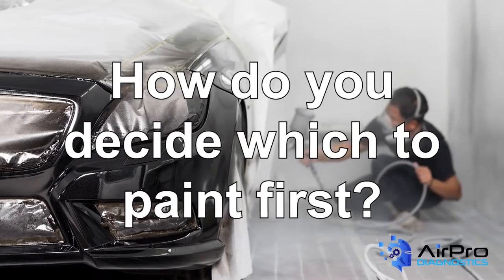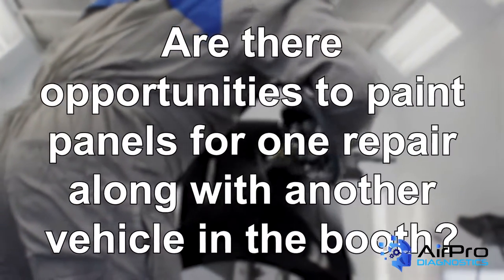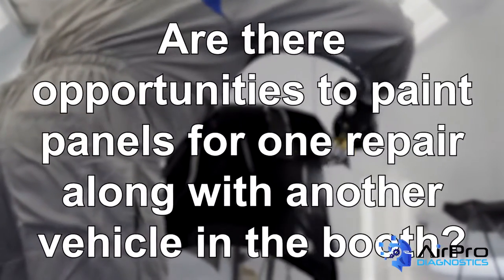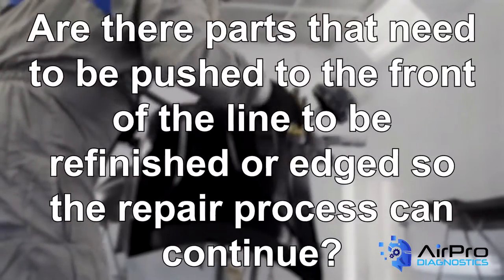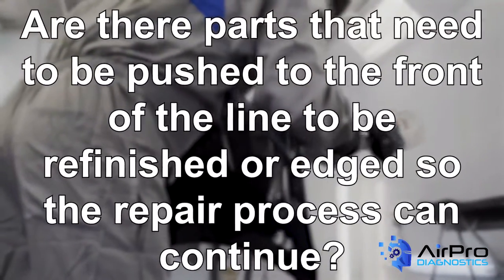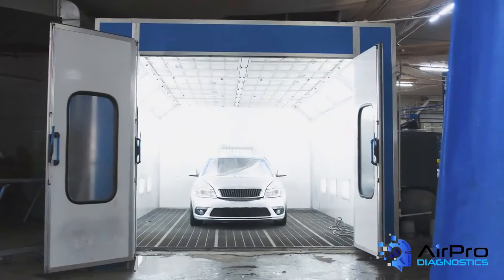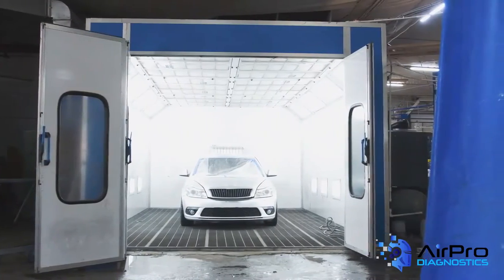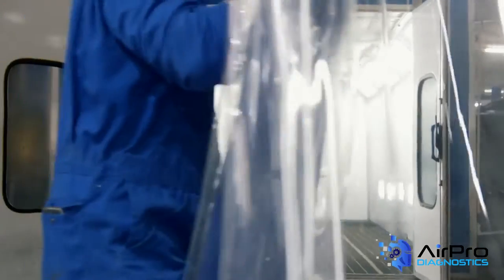To answer this question, you'll need to consider many factors such as: are there opportunities to paint panels for one repair along with another vehicle in the booth? Are there parts that need to be pushed to the front of the line to be refinished or edged repairs so the repair process can continue? The key is understanding the number of booth cycles you have available in a business day and building an efficient plan to maximize every one.